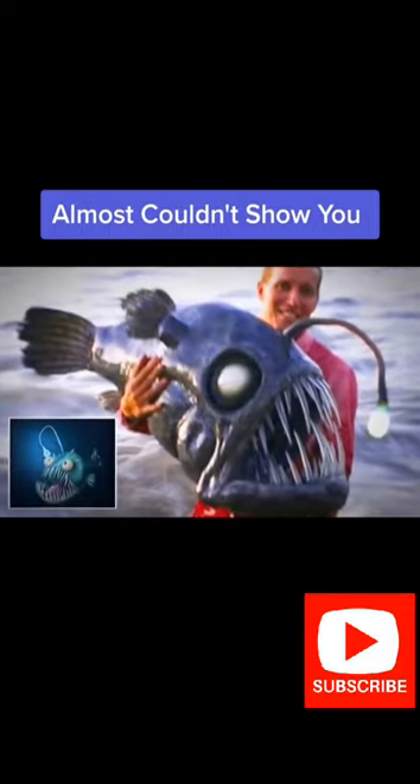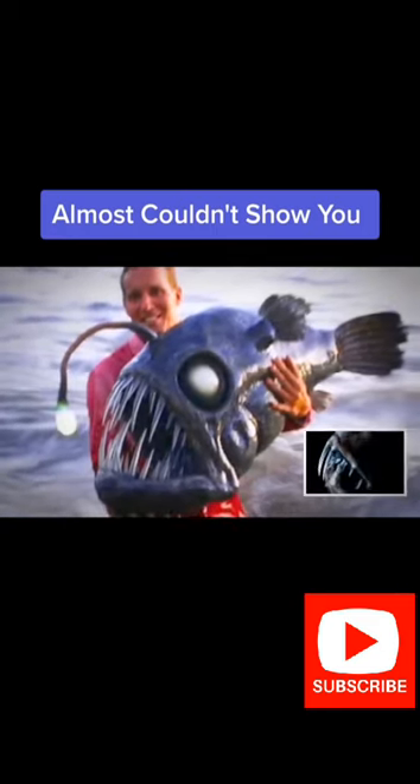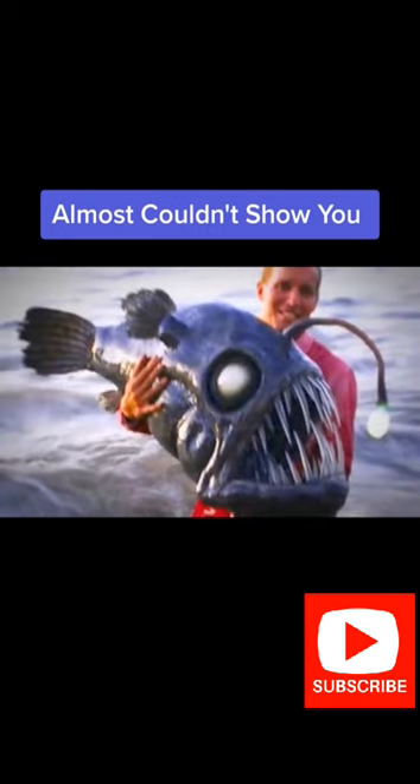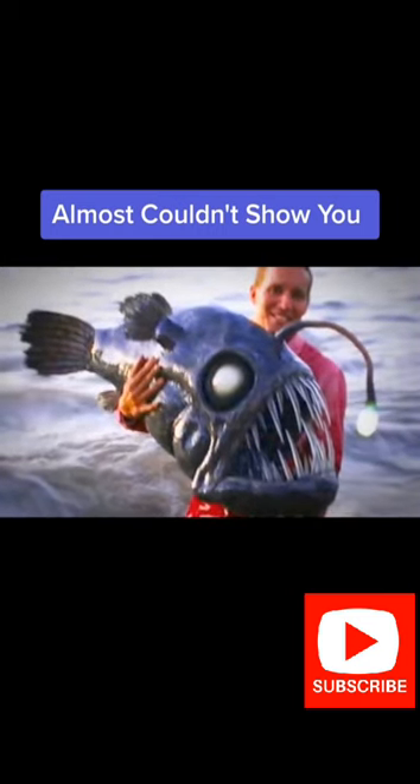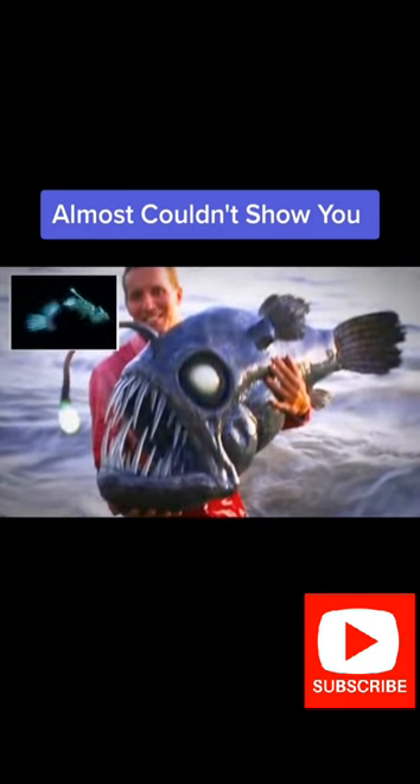To attract prey, the scary looking fish uses a bioluminescent fishing pole that hangs just above and in front of its toothy face. The lure is actually a piece of dorsal spine packed with millions of glow-in-the-dark bacteria, living at depths of at least 6,600 feet.